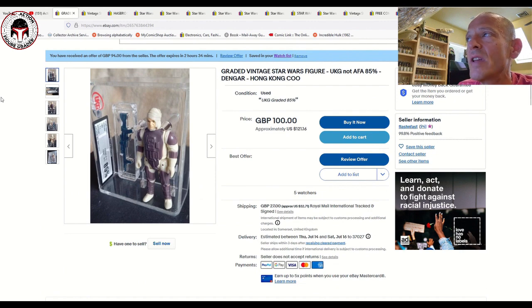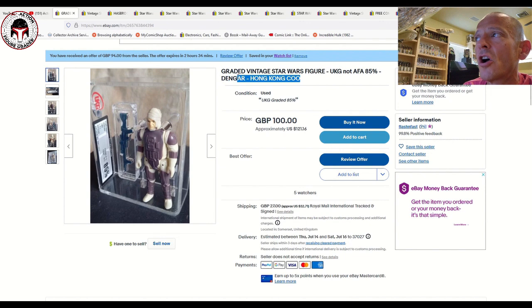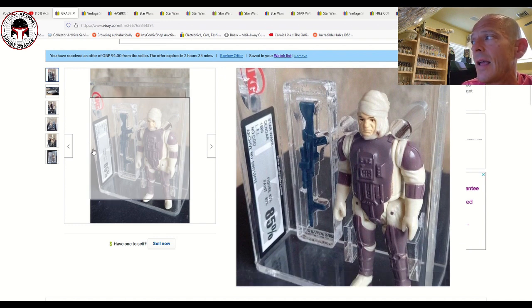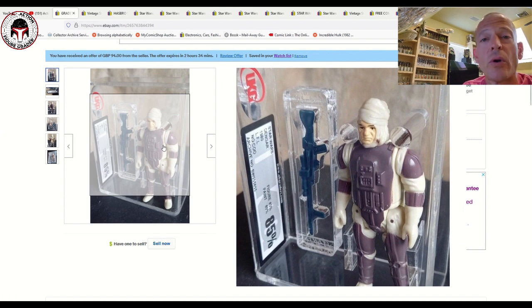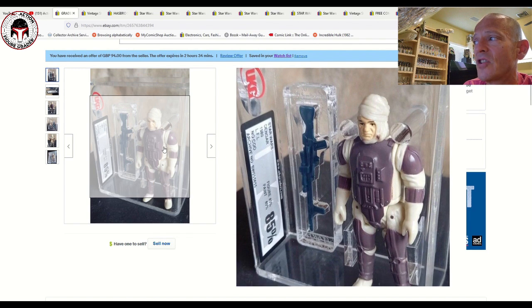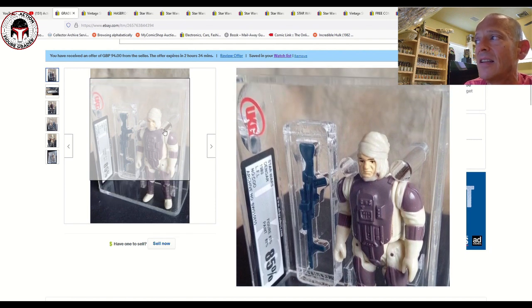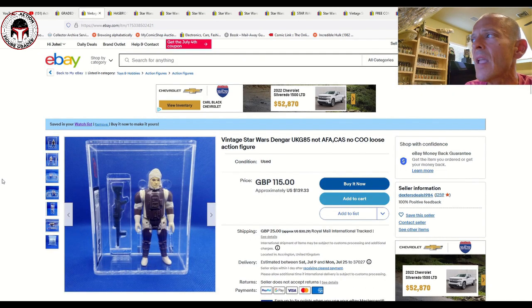Let's start with a UKG 85% No COO Dengar. The eBay listing title says Hong Kong COO, but that's not correct — this is the No COO version. These appear on Palitoy or Palitoy tread logos with kind of a purplish armor. Beautiful brand new case style, five watchers, listed for 100 pounds or about 121 US dollars plus shipping. I love the UKG loose graded Kenner cases — they use an etched accessory style case instead of the stupid brackets that CAS and AFA use for large weapons.